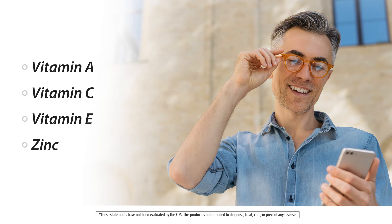Zinc supports the production of the antioxidant enzymes glutathione and superoxide dismutase. These antioxidants help to protect the eyes from damage that happens because of sunlight, ultraviolet exposure, and also blue light.